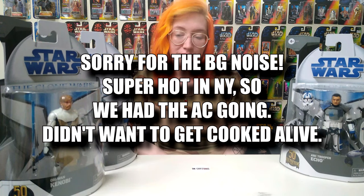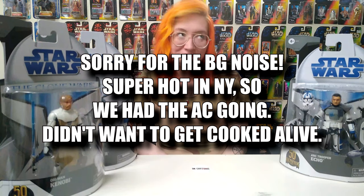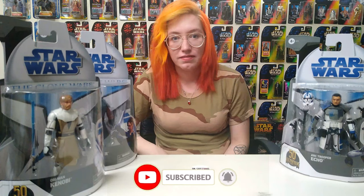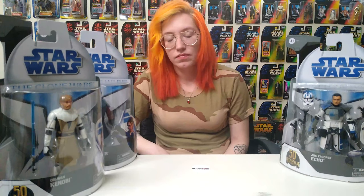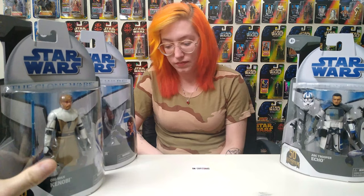We're back after a very successful hunt today. I brought it up when we got home — we should have filmed it, but it would have been like a five-minute video because we went to one Target and found almost everything, then went to another Target across town and they had nothing. We have what would be three quarters of the new Clone Wars wave.